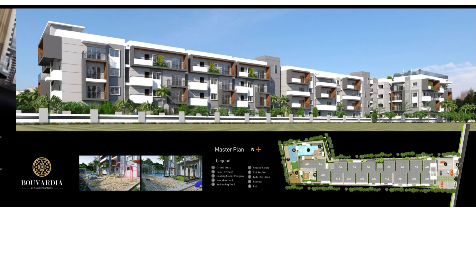A 3-bedroom starts at 80 lakhs plus. This is being developed by one of the upcoming developers, ELB. This is a one-acre development with 80 exclusive units which comes with decent amenities, including a pool area and everything.